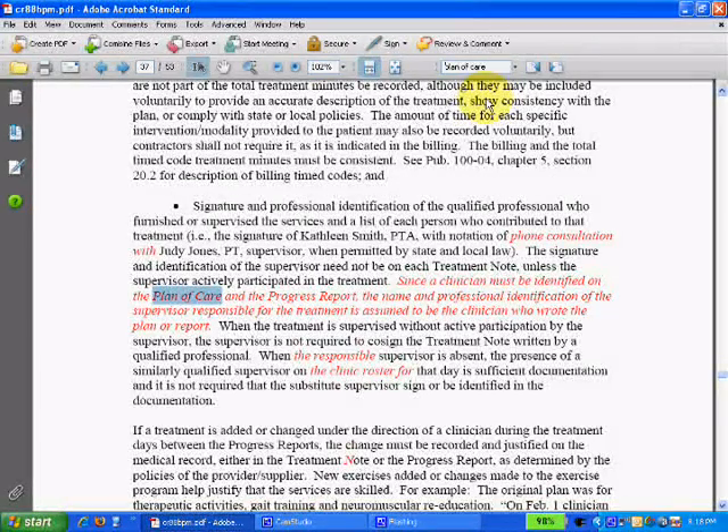Download it and start going through these source documents and studying the materials you need. Don't be intimidated. The way you eat an elephant is one bite at a time, so I encourage you to study these documents one bite at a time.